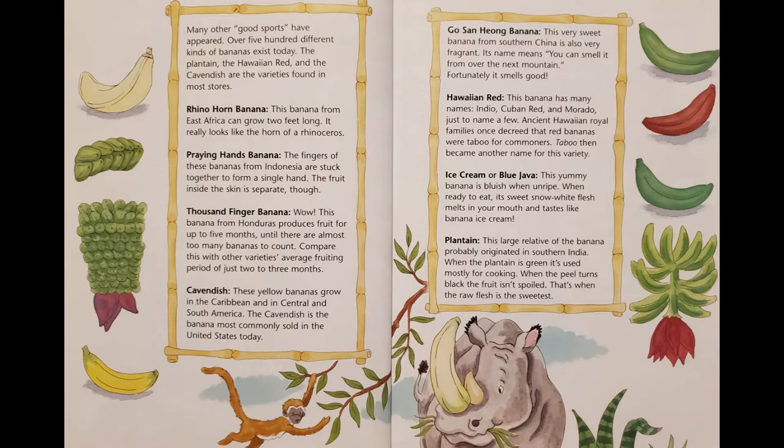Cavendish: These yellow bananas grow in the Caribbean and in Central and South America. The Cavendish is the banana most commonly sold in the United States today. Gosanhiong banana: This very sweet banana from southern China is also very fragrant. Its name means you can smell it from over the next mountain. Fortunately, it smells good.